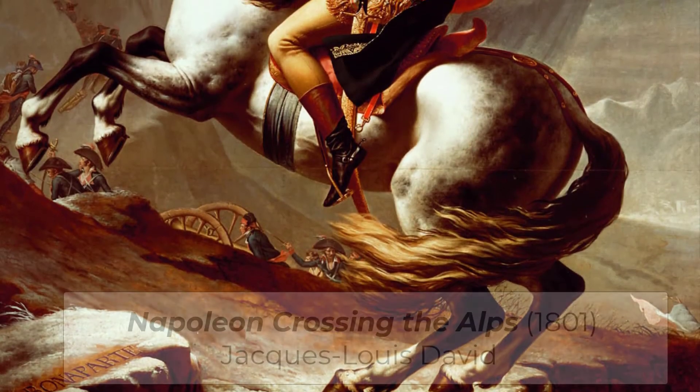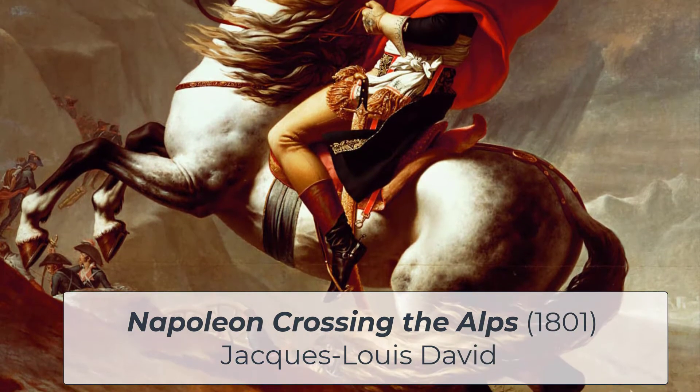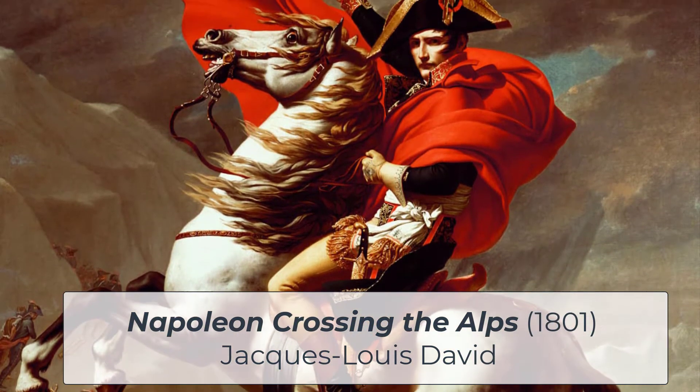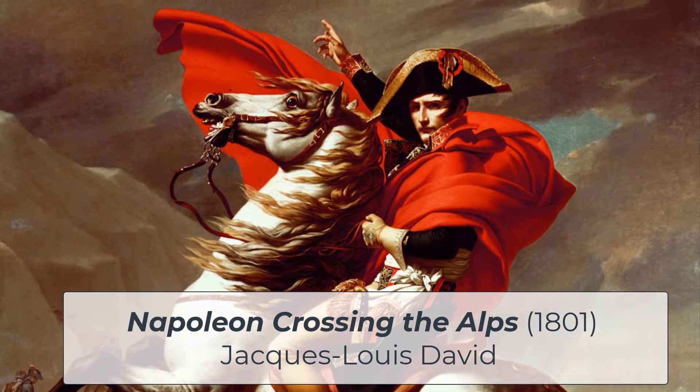Napoleon Crossing the Alps was finished in 1801 by French artist Jacques-Louis David. Commissioned by the King of Spain, it was a token to show the new and improved relationship between Spain and France. In this video, I'm going to describe what the painting depicts and how this piece ties to the neoclassical movement.